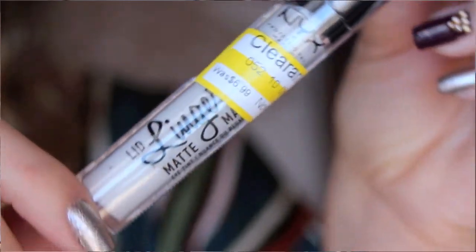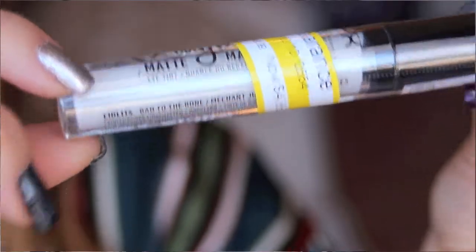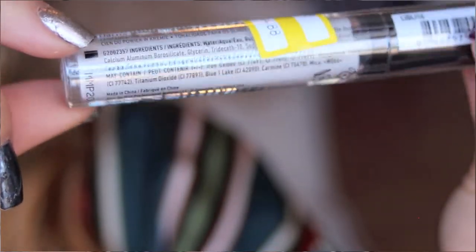Two more things from Target. I got this NYX Lingerie Matte Eye Tint — I've never tried it before, but I wanted to. Again, clearance — for $4.88 I got this. The shade is Back to the Bone. I think it would be really good as an eye primer, or when I use colorful eyeshadow, maybe this white will make the colors pop. I'll try it out.